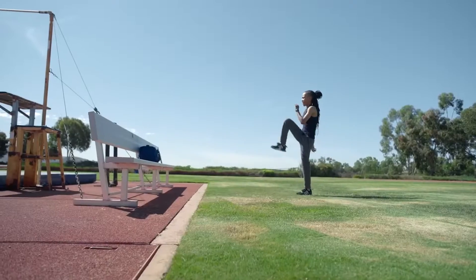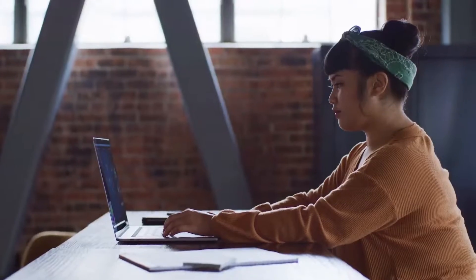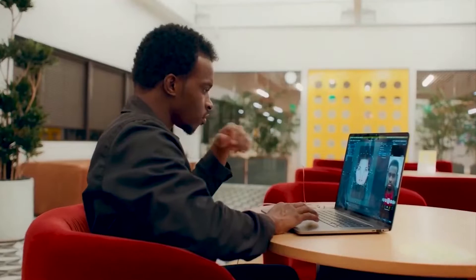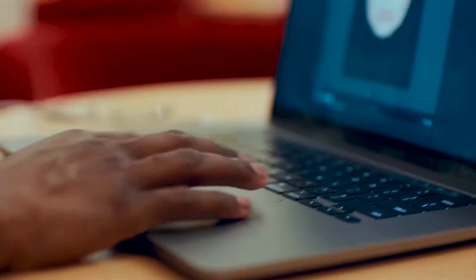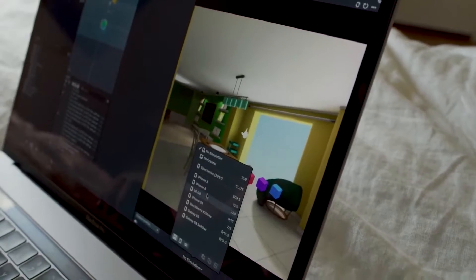All of these augmented reality experiences are built within Lens Studio, a free AR development tool and engine that gives you access to industry-leading technology, so you can create your own custom AR experiences. The range of what you can create in Lens Studio is nearly limitless, and we want to make it as easy as possible for you to share your creations with your customers, regardless of the platforms that they're on.